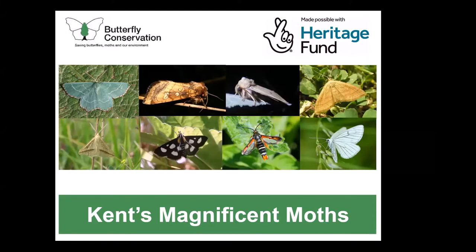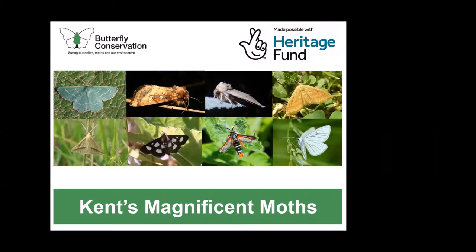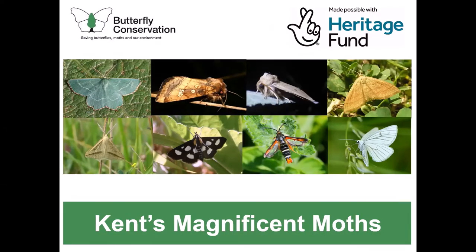This is Kent's Magnificent Moths, a project funded by the National Lottery Heritage Fund that is led by Butterfly Conservation. It's fully up and running now and running for a few more years until March 2024. This is the largest conservation project for a specific region and it really shines a spotlight on the UK's rare moths. Rebecca's doing a really great job of coordinating management for the eight priority moth species that you can see on the screen.